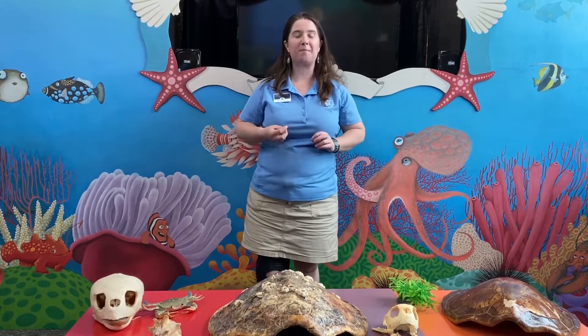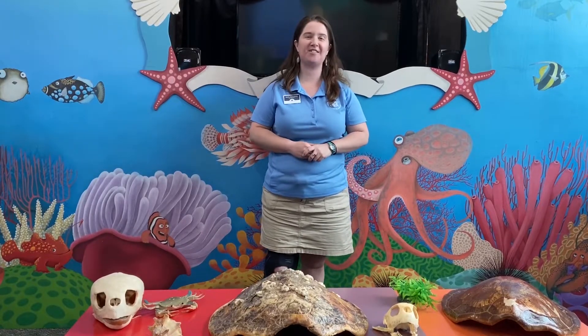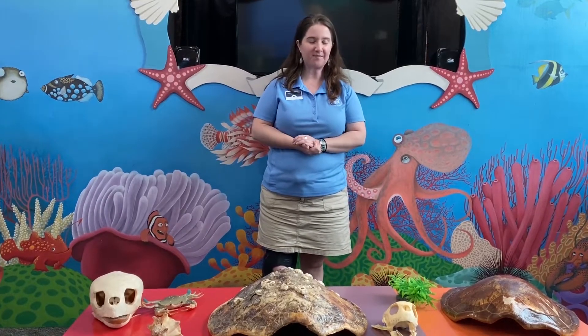Hi everybody and welcome to part two of Georgia's Sea Turtles for Scoot School. Today I will be telling you about some of Georgia's sea turtle species. We had part one the other day where we talked about the smallest species of sea turtles that can be found right here in coastal Georgia.